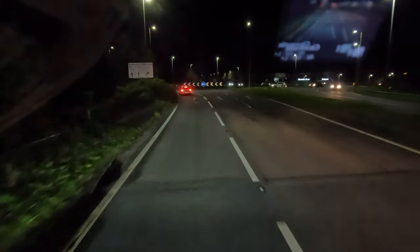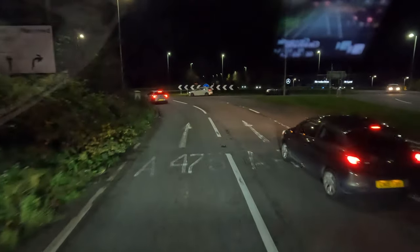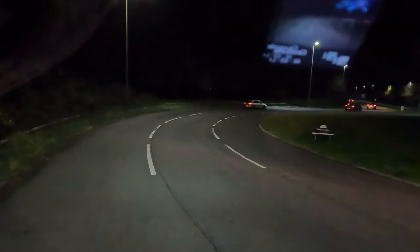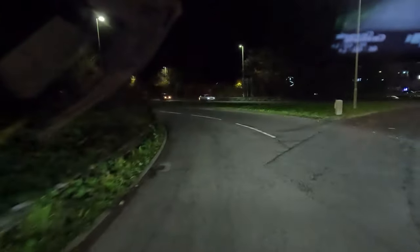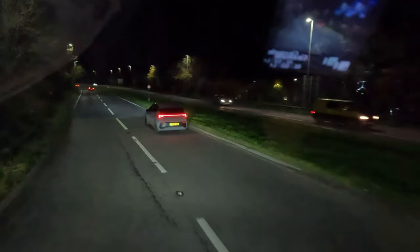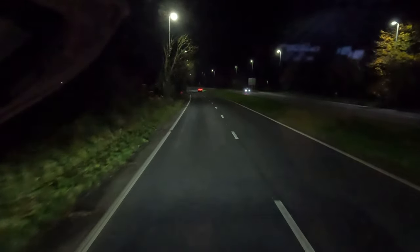We're a couple of miles away and we're on eight hours fifty-nine — less than 60 seconds before going over a nine-hour drive into a ten. We're not going to be parked in 60 seconds so we are going into a 10-hour drive. I could have parked at Cardiff Services but I don't want to pay — I paid for services last night and I prefer free parking when I can get it.